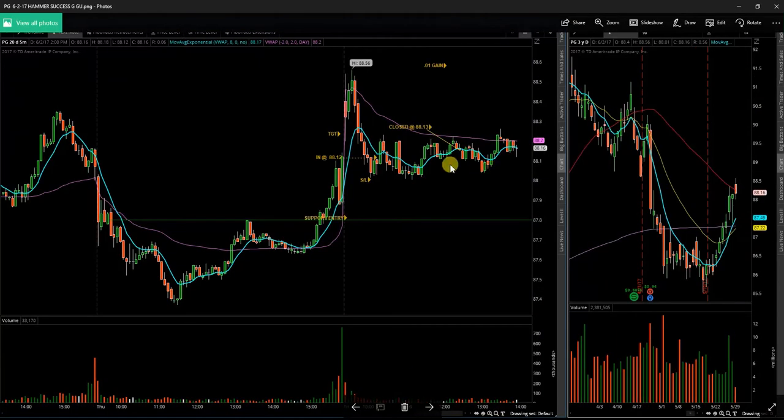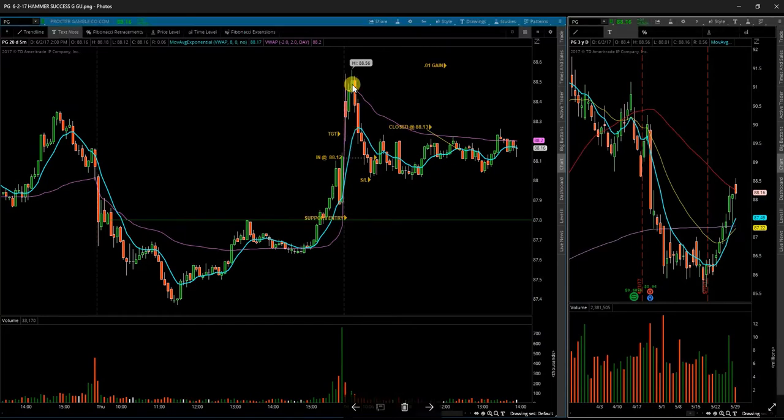Next up is PG, Procter and Gamble. Opened up, tried to go higher — didn't take a trade up there. Waited for it to pull back and set up at support. Got in on the first green over green break and just kind of rode it up. Once it failed at VWAP, I got out on a red break below red for a small penny gain.